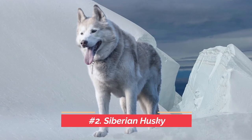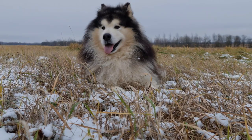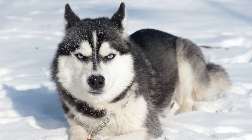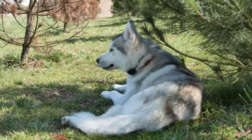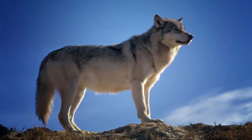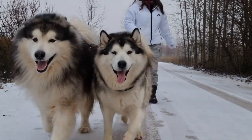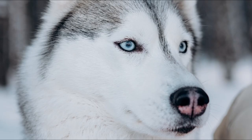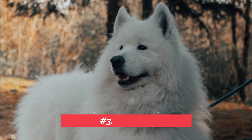At number two is the Siberian Husky. Talk about a dog that belongs on this countdown — this is a classic dog. It's a medium-sized working sled dog breed. They're used to being outside; they want to be outside. They're working dogs that have erect triangle ears and distinctive markings, similar to the Alaskan Malamute but different. These guys have eyes that will pierce you. They have a short, medium-sized muzzle and they look like wolves. But they've been domesticated over the years and love to be a great family dog as well.